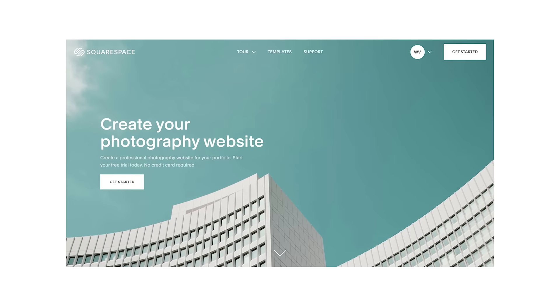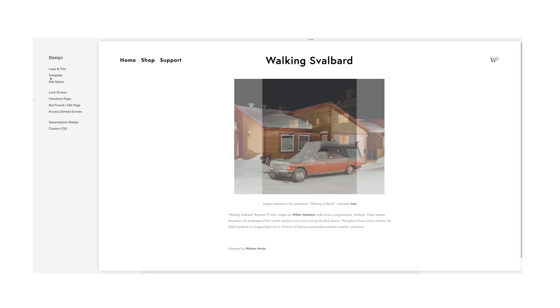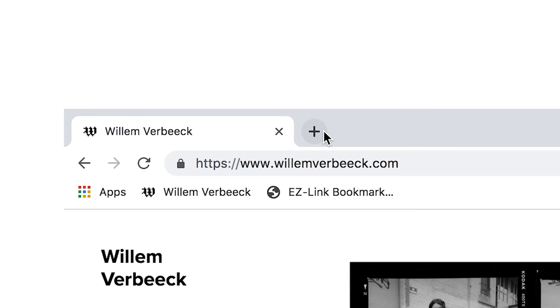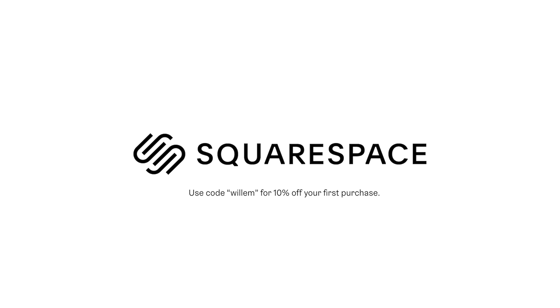Thank you guys so much for watching, and thank you to Squarespace for sponsoring this video. Squarespace is an incredible all-in-one website building platform you can use to build your photography portfolio online. I've been using Squarespace for many years and they've made it so easy to get a website up and running. Hit the link in my description for a 14-day free trial, and when you're ready to launch, go to squarespace.com/Willem for 10% off your first purchase of a website or domain.